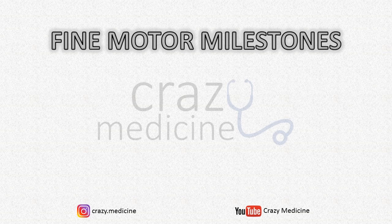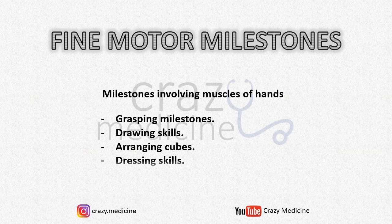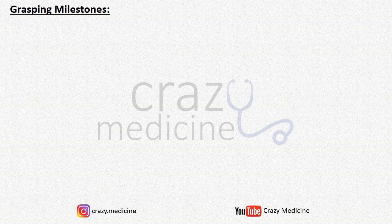Fine motor milestones involve the muscles of the hands. I will discuss fine motor milestones in 4 sets: grasping, drawing skills, arranging cubes, and dressing skills. We will discuss each one by one with respective mnemonics and tricks. First, the milestones involved in grasping — for almost all grasping milestones I will show you images for easy remembering. At 4 months, the child achieves bimanous grasp, i.e., reaching out to objects with both hands.